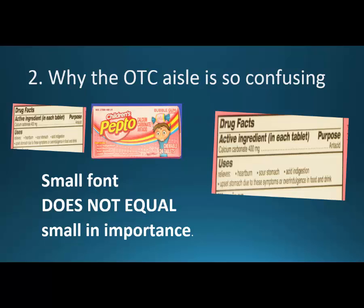So the second piece: why is the OTC aisle so confusing? If we look at the size of the writing — I have presbyopia, meaning poor near vision, so I can't even read the back of most medicines. I have to get reading glasses, or I take a picture with my iPhone and expand it. This is the one thing I want you to take away: small font does not equal small in importance. The font size of the generic name — the active ingredient — is the absolute most important thing. You should always turn the box around to make sure you're getting the right drug.